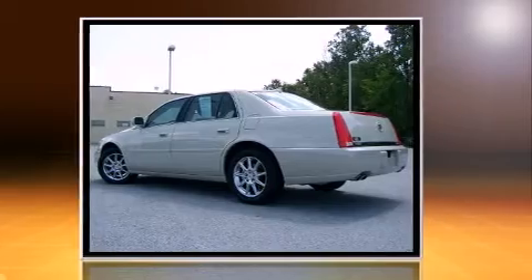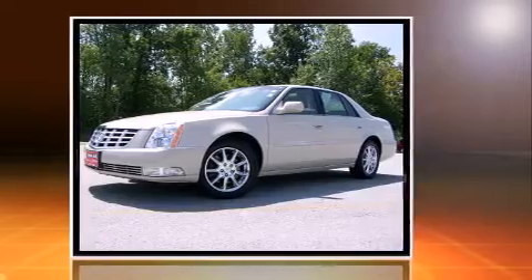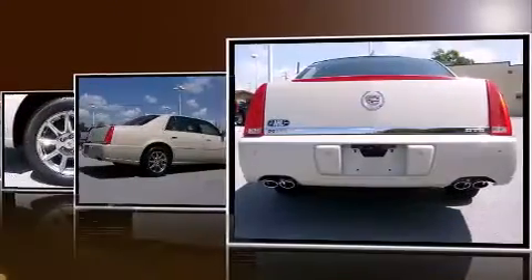All of the premium features expected of a Cadillac are offered, including one-touch window functionality, heated door mirrors, and leather upholstery.